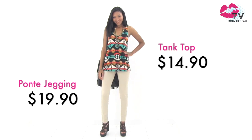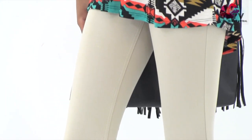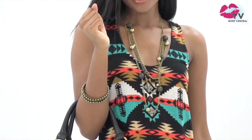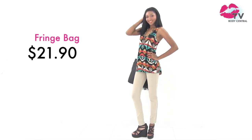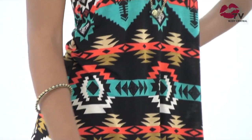Ponte jeggings are another must for next season. They're available in stores in tons of gray colors for just $19.90. Pair them with a blazer for a look that's dressed up and a little unexpected. We're big fans of fringe right now. This handbag can be carried on the shoulder or across the body. Fringe is the perfect detail to go with the print on this tank. These warm neutrals and bold prints are a taste of what you can expect to see this season.